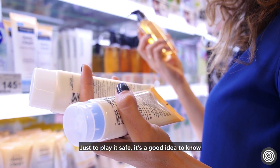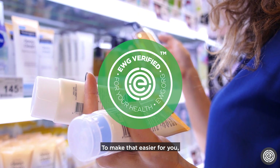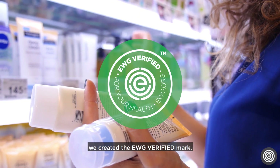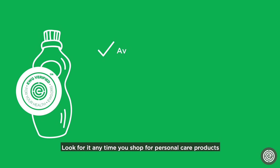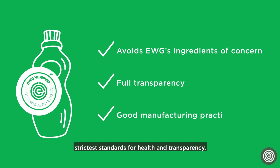Just to play it safe, it's a good idea to know what's in your product before you buy it. To make that easier for you, we created the EWG Verified Mark. Look for it anytime you shop for personal care products to ensure that what you buy and use is made according to our strictest standards for health and transparency.